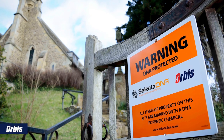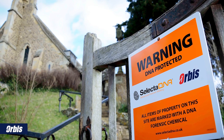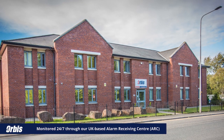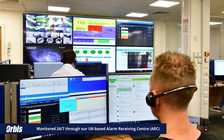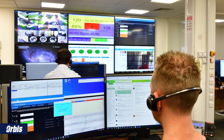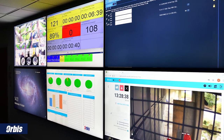The SelectaDNA signage also provides a highly effective visual deterrent. Our security systems are monitored 24/7 through our in-house UK-based multi-accredited alarm receiving center, ensuring a truly rapid response service to any potential threats to our customers' sites.